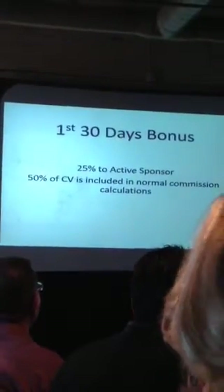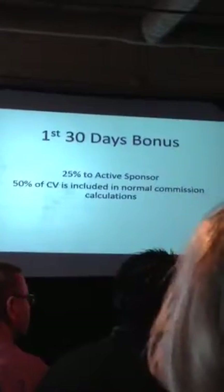First 30 days bonus — love this one. You as a distributor are going to make 25% of the CV on anything, on anybody that you personally enroll, whether it is a customer or a distributor signing up with a pack. The CV that's in that pack. The other caveat is that 50% of the CV is included in the normal commission calculations. I truly believe this is very powerful. At the beginning we only had the one piece — the 25% that was going to be paid out — and then we brought this back in.